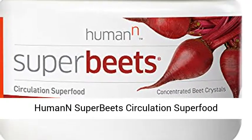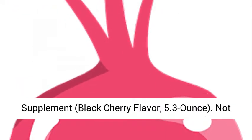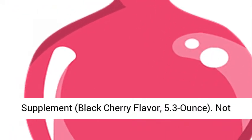Human Super Beet Circulation Superfood Concentrated Beet Powder Nitric Oxide Boosting Supplement, Black Cherry Flavor, 5.3 Ounce.